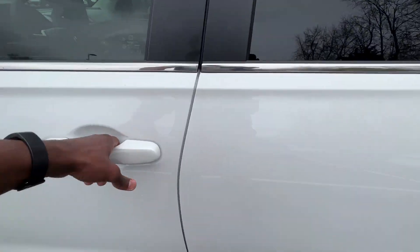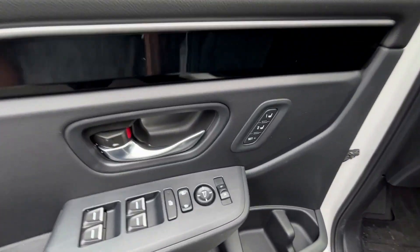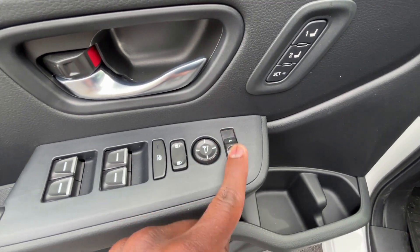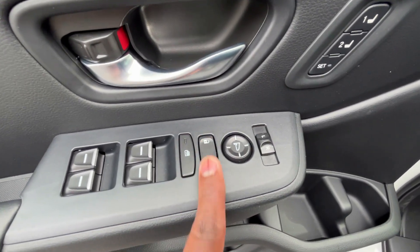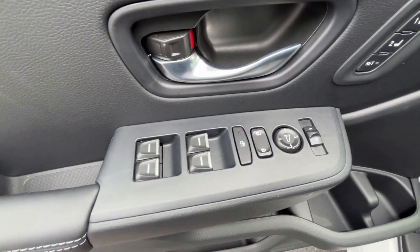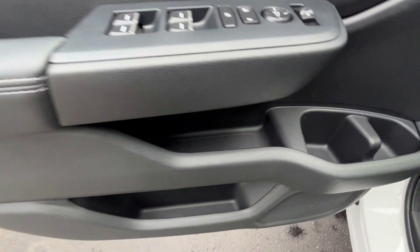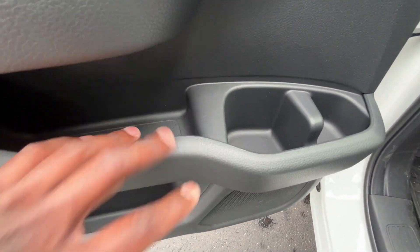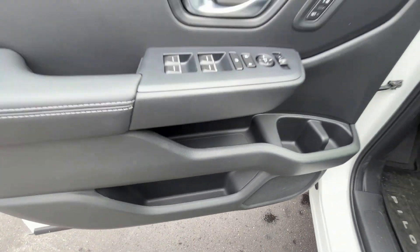Passive keyless entry on the front two doors. Here are our controls for the memory seats, power mirrors, power door lock controls, and rear window lock controls. We also get one-touch automatic up-and-down windows on all four doors. Love how they did the storage here — you can fit a really big bottle, and you still have a door pocket as well.